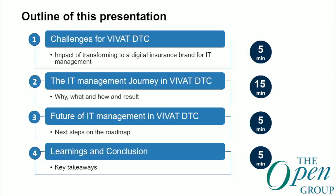How do we elaborate our story? First, I will mention something about the challenges and what we are doing for VIVAT — not only the IT department, but the whole company. After that, we will explain something about our journey over the last three or four years. We will look forward to what will happen in the next period, and then share some learnings and conclusions from our side.